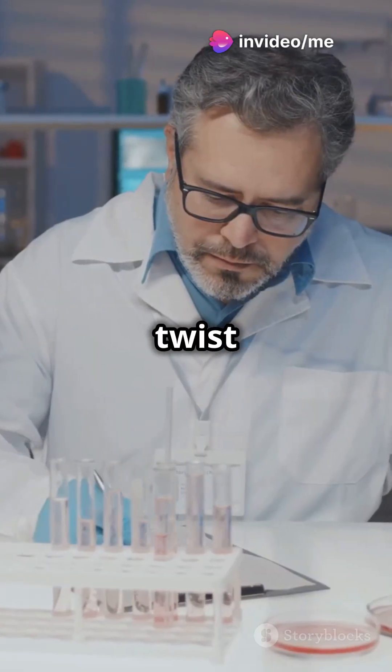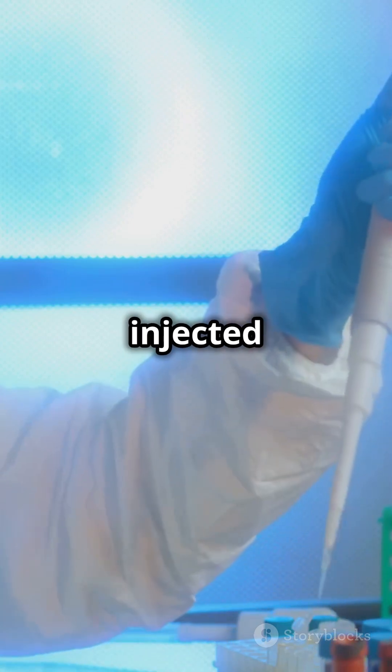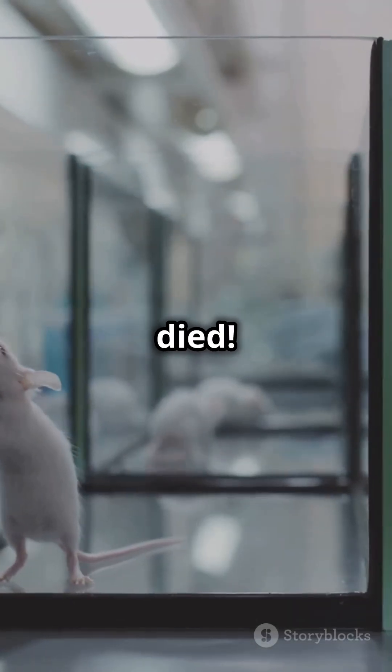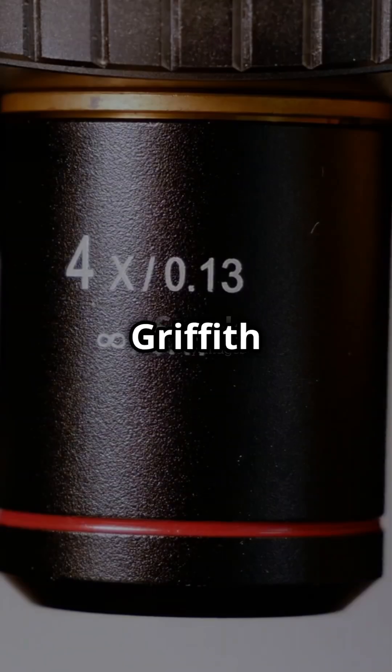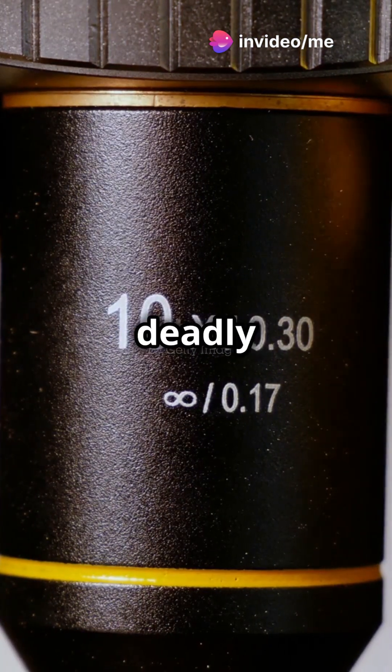But here's the twist. Griffith mixed the heat-killed S strain with live R strain bacteria and injected the mice — and the mice got pneumonia and died. Quite shocking! Griffith discovered a transforming principle that turned the harmless R strain into a deadly one.